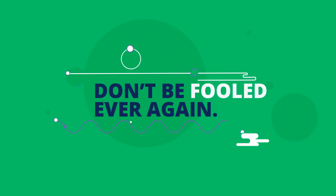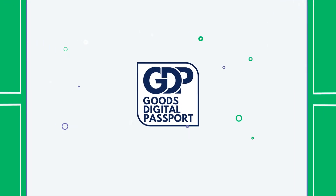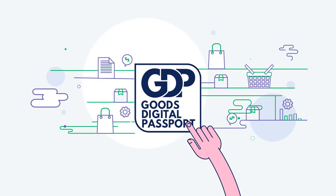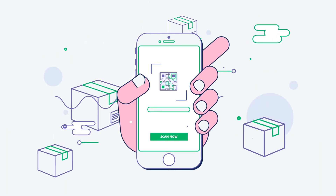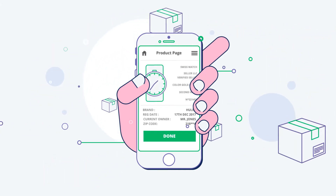Don't be fooled ever again. Goods Digital Passport has a solution. It allows you to make informed choices as a buyer, and allows you to be a confident seller and manufacturer.